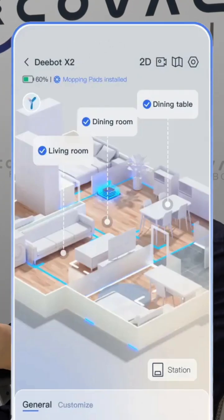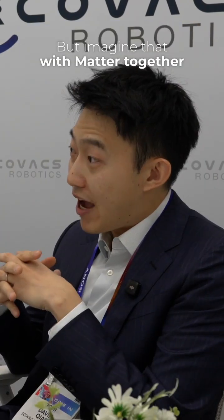Right now, when you have a robot, you have the layout of your home on a map. But imagine that combined with Matter together.